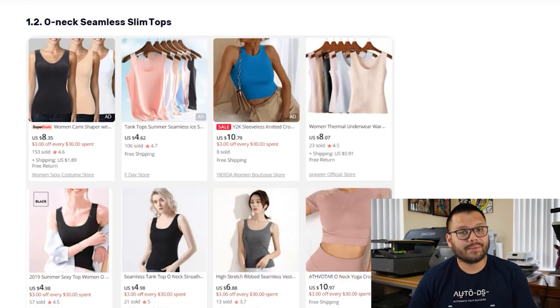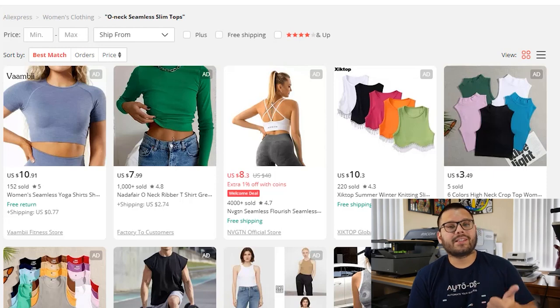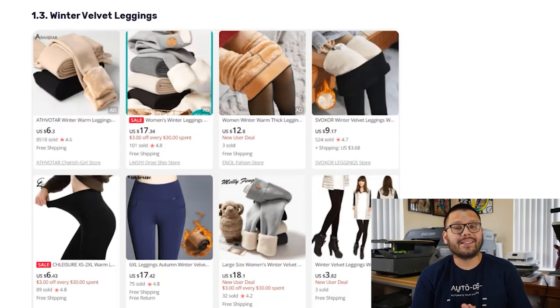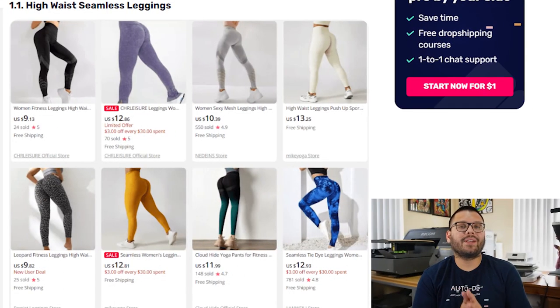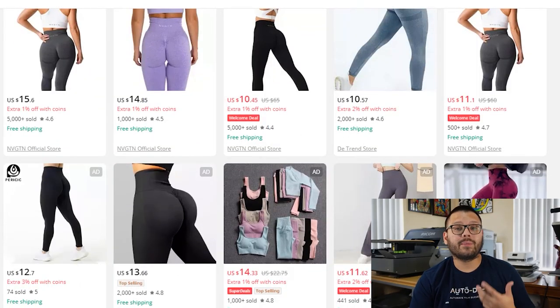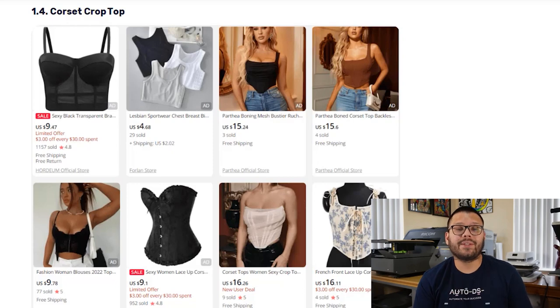The first niche is women's fashion. The first product is the Onek seamless slim tops, which come in long sleeve, short sleeve, and tank top styles and can be worn independently or layered. Next, we have winter velvet leggings — used year-round, super comfortable, and come in a wide variety of colors. Then we have high waist seamless leggings in a wide variety of styles, colors, and materials, also used year-round. Up next, we have the corset crop top in materials including lace, nylon, denim, leather, and satin — always offer different variations to fit everyone's needs.